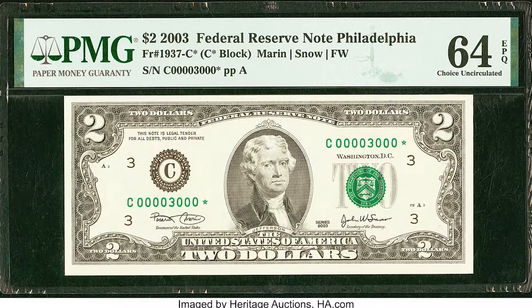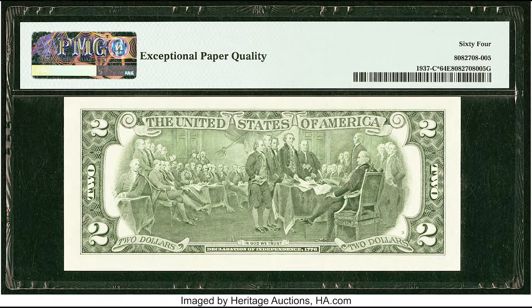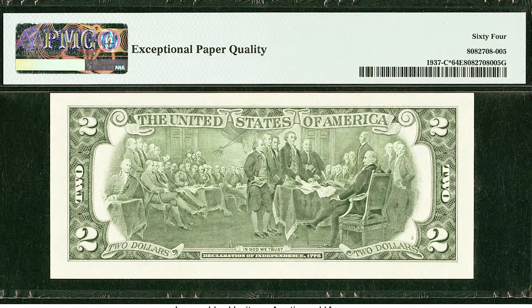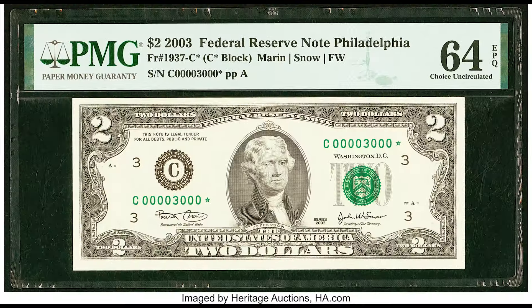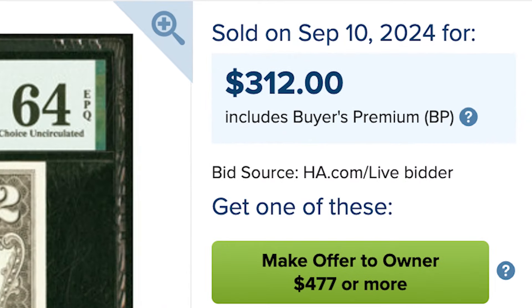Remember earlier I was talking about fancy or cool serial numbers? Well, this one sort of has that — you've got a bunch of zeros, a one, a three, and it's a star note on top of that. This is a 2003 $2 bill, and someone was able to sell this for $312.